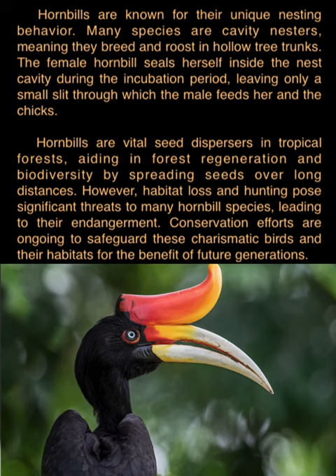Hornbills are known for their unique nesting behavior. Many species are cavity nesters, breeding and roosting in hollow tree trunks. The female hornbill seals herself inside the nest cavity during the incubation period, leaving only a small slit through which the male feeds her and the chicks.